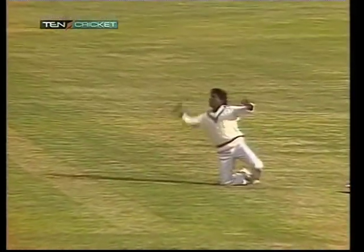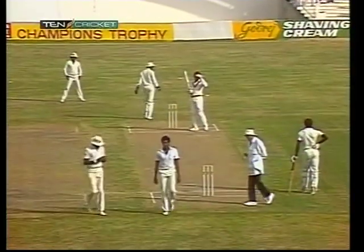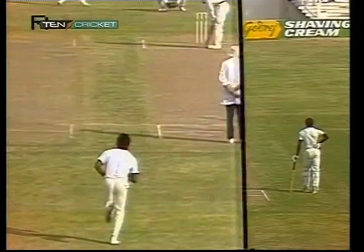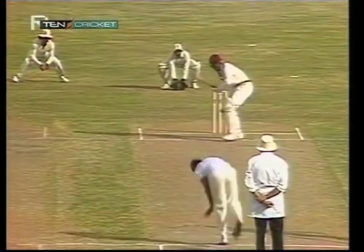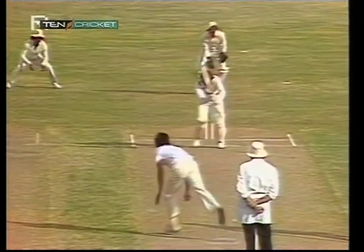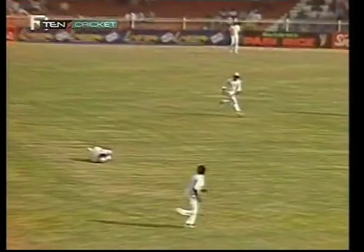Beautiful piece of fielding there by De Silva — two in a row. There's certainly going to be a couple of runs. When you think that limited over cricket is often decided by two or three runs, one bit of fielding like that can mean all the difference between winning and losing. It's a good shot by Greenwich, letting the ball come onto him, and a super piece of fielding by De Silva.